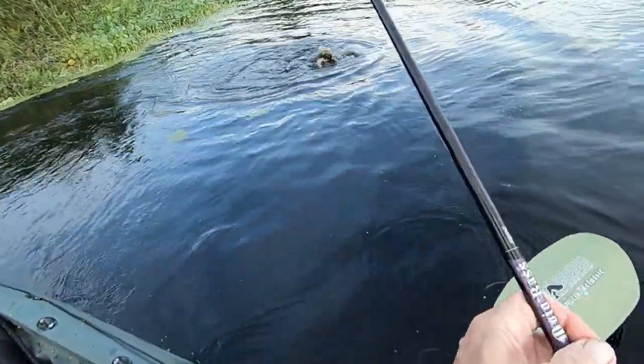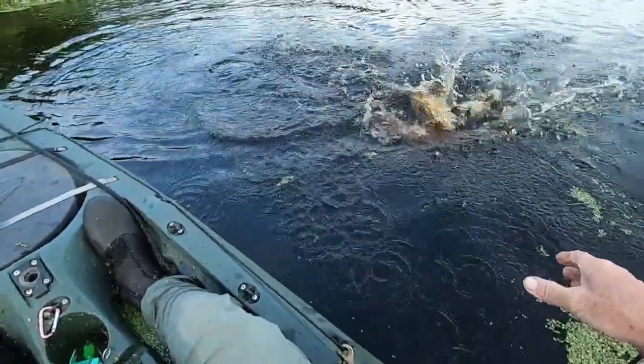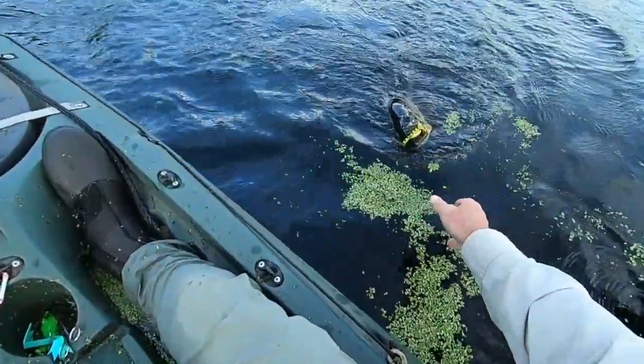Big hit. He was back under that cover, man. Prime looking spot. Come here. Big fish. Yeah!